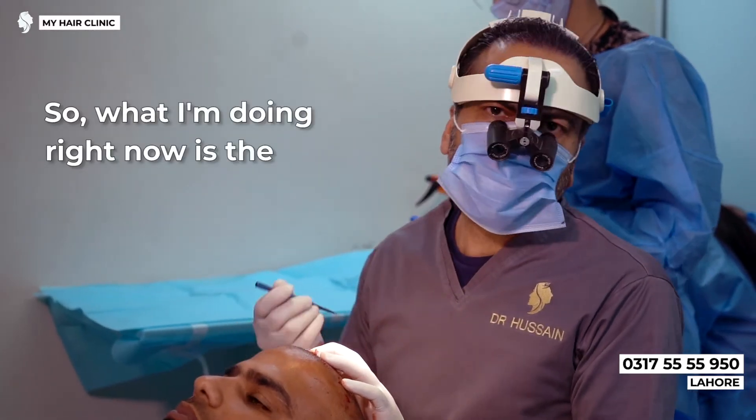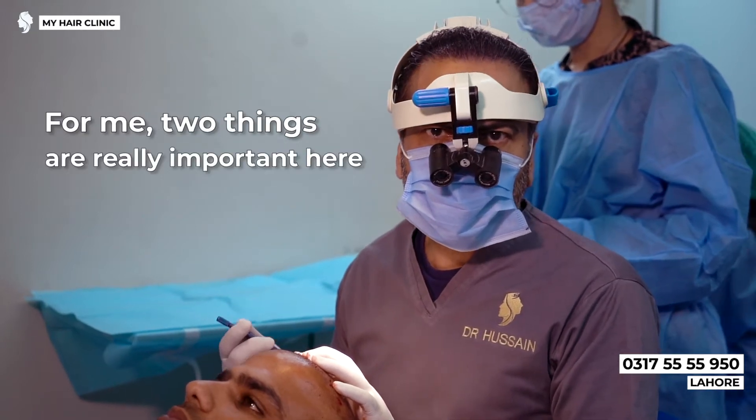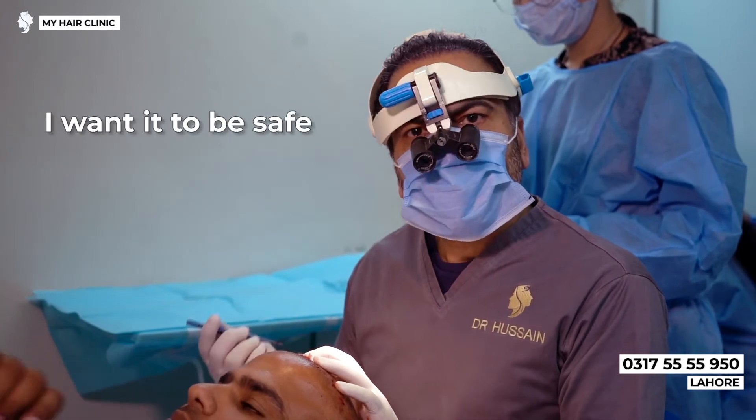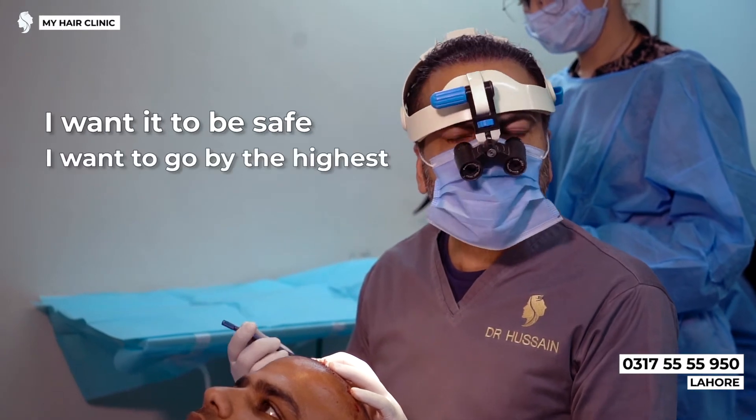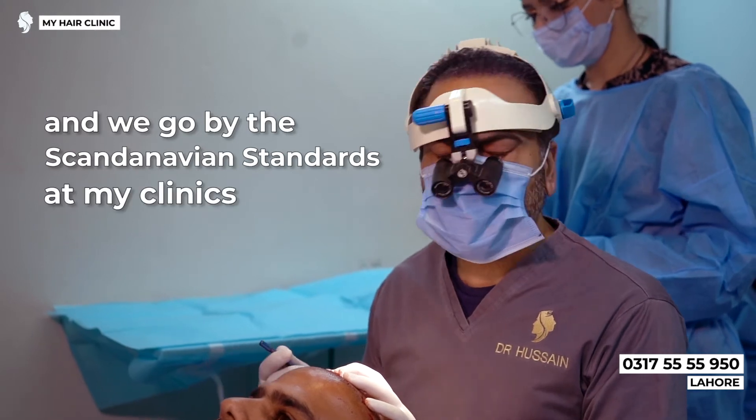What I'm doing right now is the design phase. For me, two things are really important when I do a hair transplant. I want it to be safe. I want to go by the highest medical standards, and we go by Scandinavian standards at my clinics.